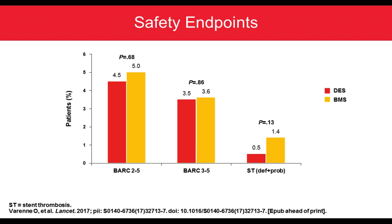From a safety perspective, bleeding defined as BARC 2-to-5 or 3-to-5 was very similar between both groups — BMS and DES. One of the most important findings is that stent thrombosis rates were not significantly different between groups. There was actually a strong trend showing almost a three-fold decrease in stent thrombosis with drug eluting stents compared to bare metal stents with a very short DAPT regimen. Drug eluting stents are very safe in patients with short DAPT, especially those at risk of bleeding — probably the most important finding of this study.